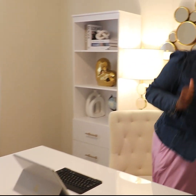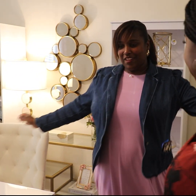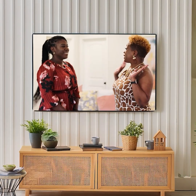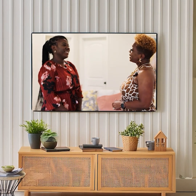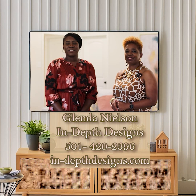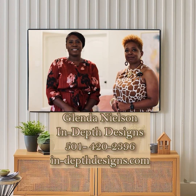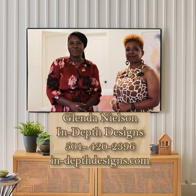I want to recommend you. Thank you, you're welcome. I'm glad you love it. Glenda, you did such an awesome job here today. Tell everyone where they can reach you. You can reach me at my phone number — it's 501-420-2396. Our contact and website information will be below.